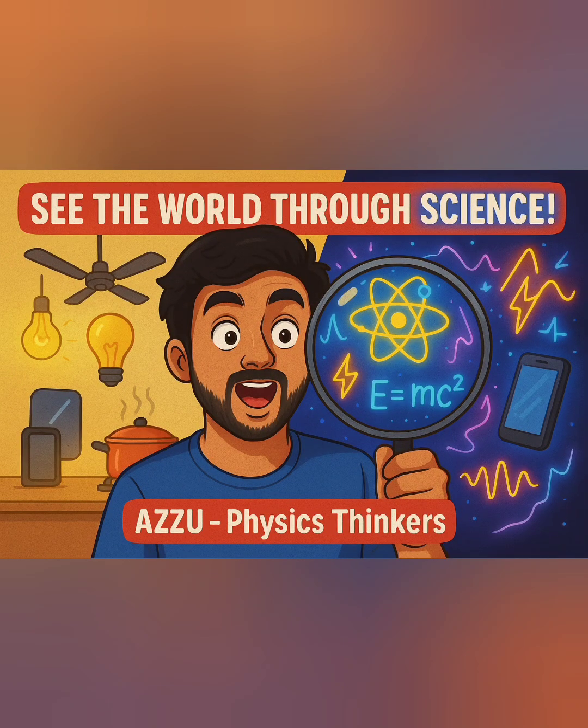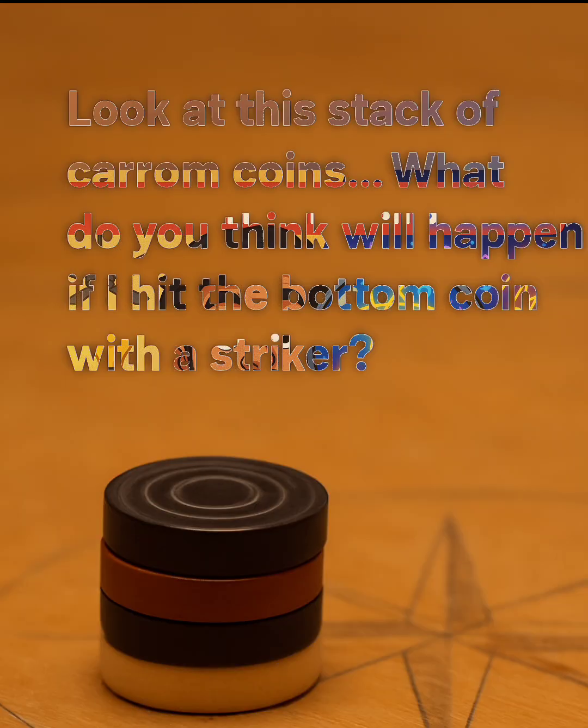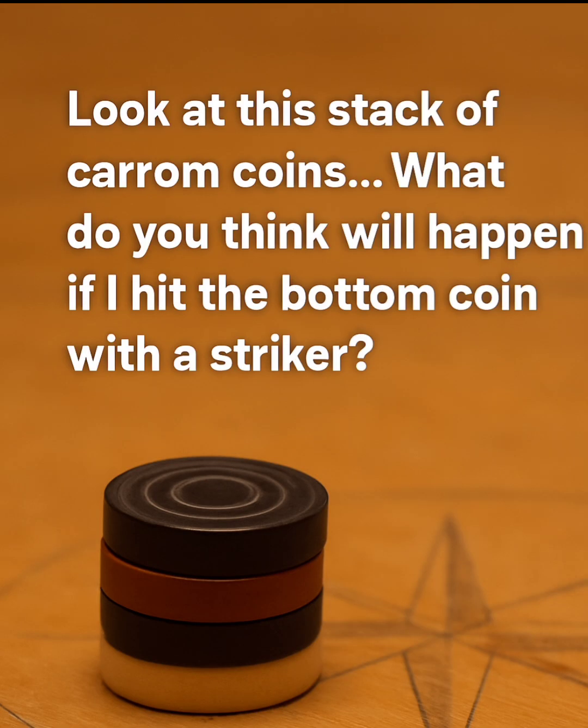Hi guys. Welcome to our Physics Thinker channel. As usual, we can see the world through science. Look at this stack of carom coins. What do you think will happen if I hit the bottom coin with a striker?